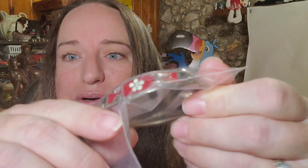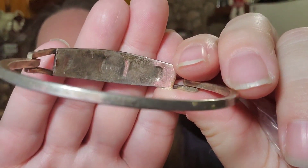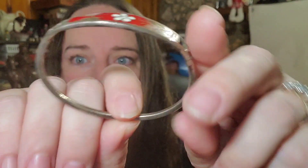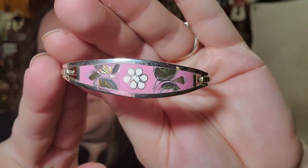We have two bracelets going to the same buyer — both abalone, which is like Mexican-type silver. They are marked but not sterling. Really pretty though. The buyer paid $11 for one and $9 for the other. Not too bad on those.